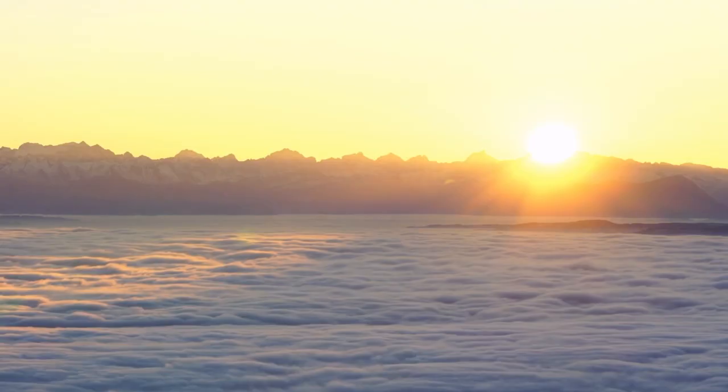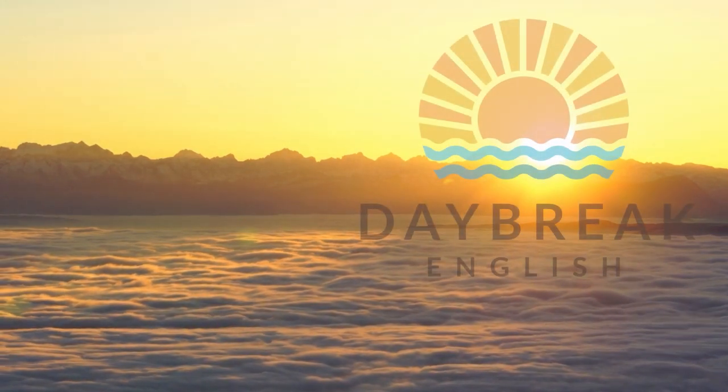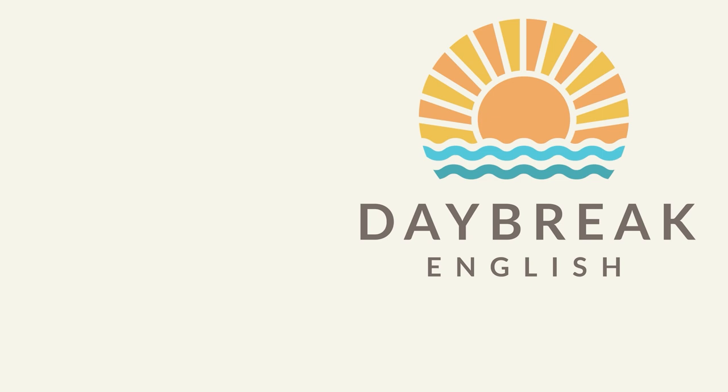Hello and welcome to Daybreak English. Today we're going to look at some more everyday British words and expressions. Hi, my name's Dawn. How are you doing today? Have you ever had a conversation with a British person and wondered if they were actually speaking English? Or maybe you thought, I know they're speaking English, but it's not the English that I was taught in school. Well, today I'm talking again about everyday words and expressions that you need to know so that you can understand and speak to British people.